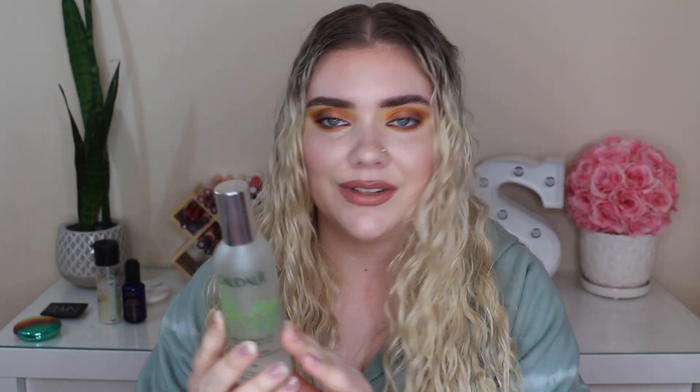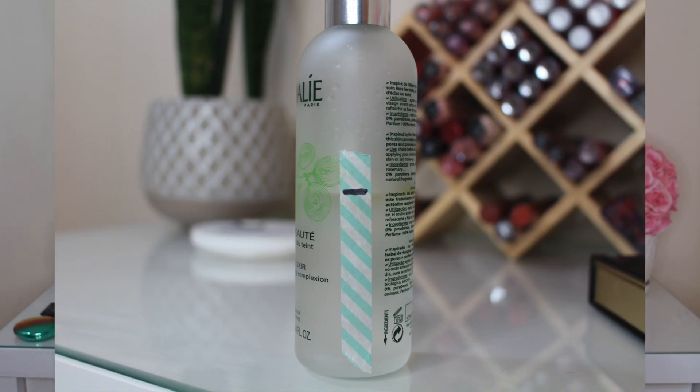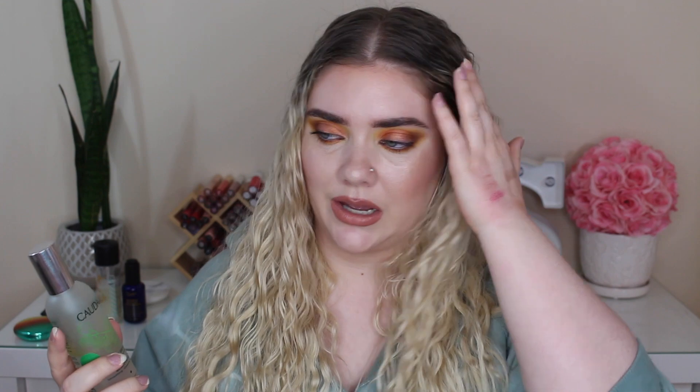The next product I have is from Caudalie — it is their Beauty Elixir. Caudalie is not cruelty-free, obviously, that's why I'm putting it in this project pan. I usually use this when I'm doing my foundation and cream products — I'll spray this on before blending things out with a beauty blender. I also use this throughout the day if I'm feeling like I need some hydration. It's kind of a bummer that the brand is not cruelty-free because this is actually my second bottle — I probably would continue to repurchase it if they were, but they aren't. So I'm going to get this moved out of my collection because it's been sitting in a drawer and I forgot about it.